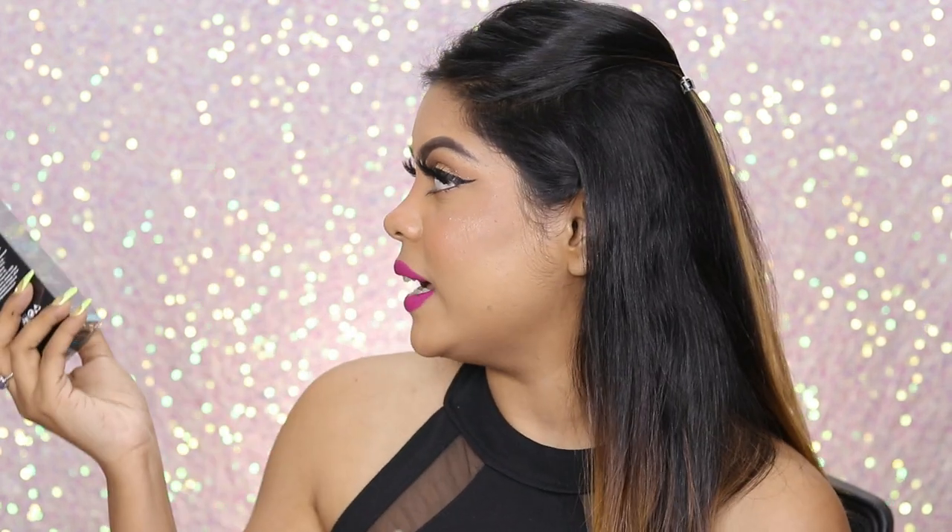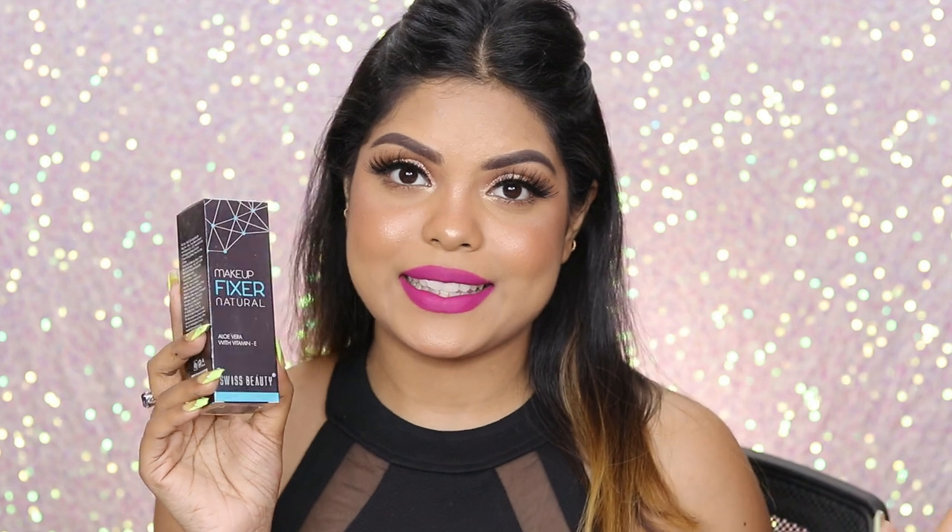Moving on, I've received this Makeup Fixer by Swiss Beauty. I already have this — it's a decent product I would say. But since I already have one right there, I'm going to give this to somebody else.